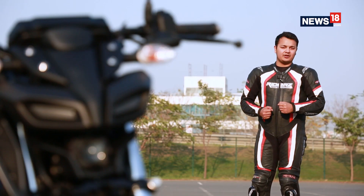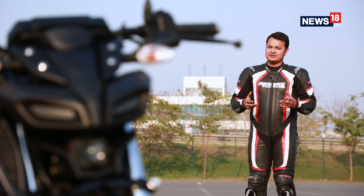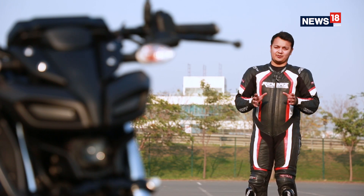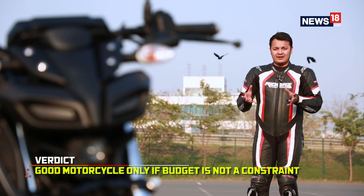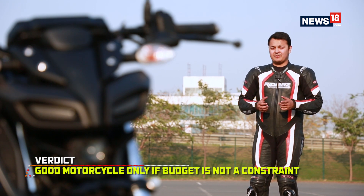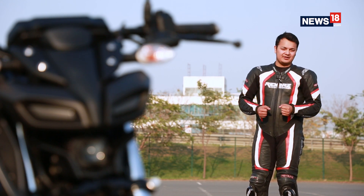To sum up my experience with the all-new MT15 — I didn't have a lot of time with it, but it was enough to tell me that this is a properly exciting motorcycle to ride. I'm not too sure about the pricing, so if budget is not a problem and you want a motorcycle with a bit of sportiness in it, then this one is actually a good bike.